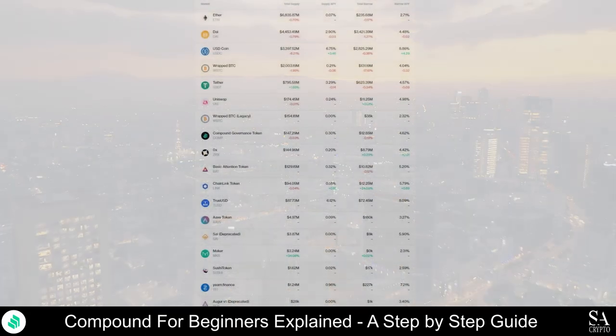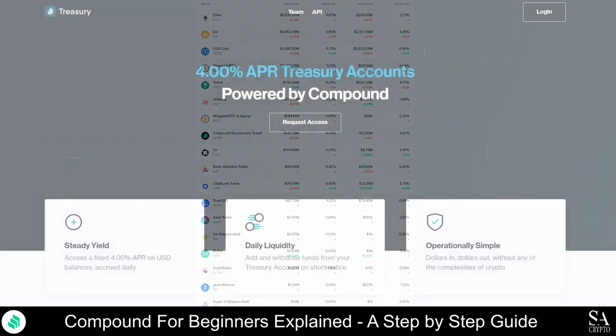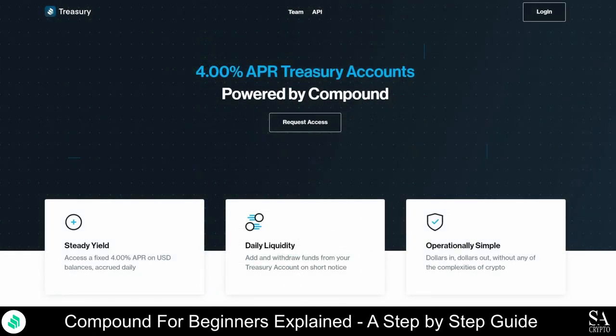Lending and borrowing digital assets has never been easier. With Compound Labs, you now have the potential to earn interest for lending coins you are not using or no longer want. Perhaps the markets are volatile and you would rather earn interest over the long term, or you are too busy to trade but would still like to be rewarded for being a token holder, or maybe you are just looking for a way to diversify your investment portfolio and earn a passive income. Then Compound Labs is the perfect place for you.